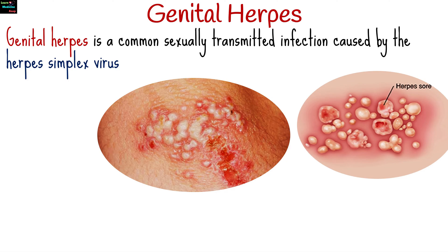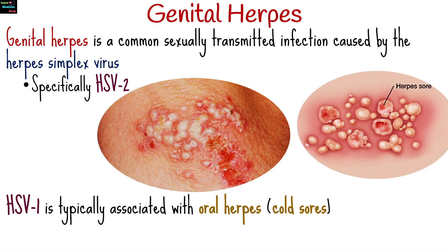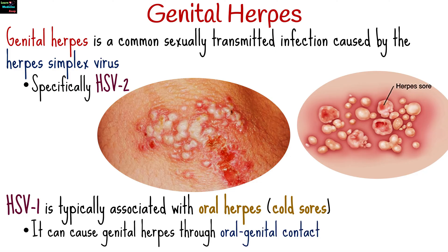Genital herpes is a common sexually transmitted infection caused by the herpes simplex virus, specifically HSV-2. While HSV-1 is typically associated with oral herpes or cold sores, it can also cause genital herpes through oral-genital contact.